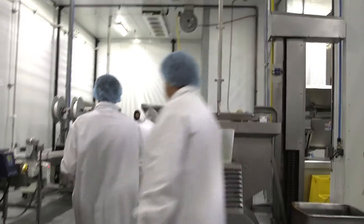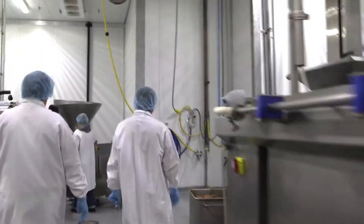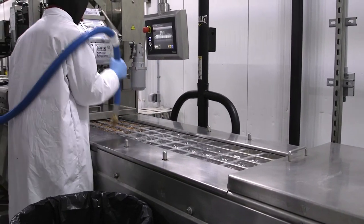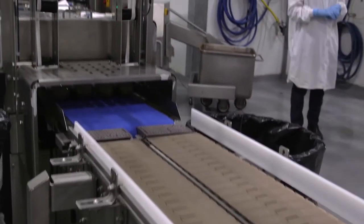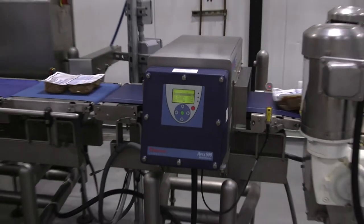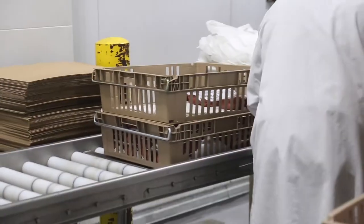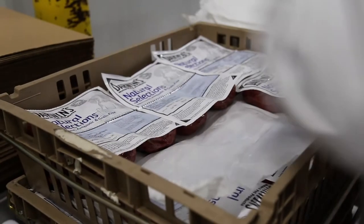After blending, the final balanced product is taken to a packaging area. The final product is sealed and stamped with a date of manufacturing and lot number. It then goes through a metal detector, just in case, since all of the foods are made with metal machinery. It's then crated and taken to the freezer area.